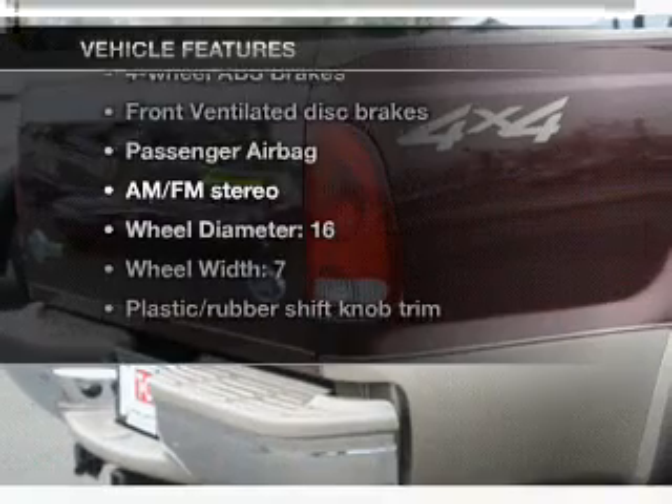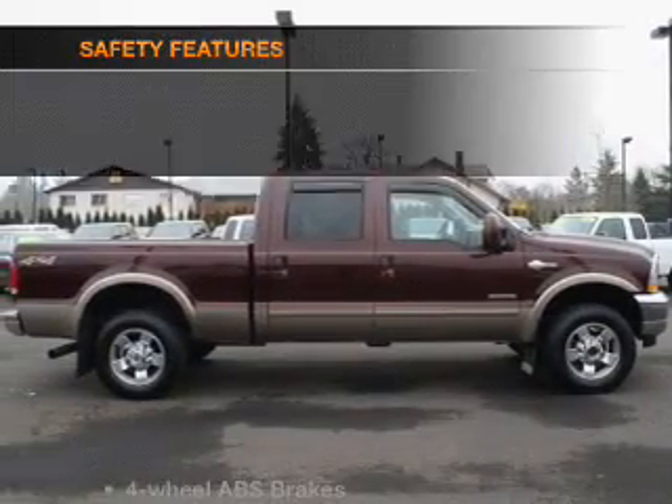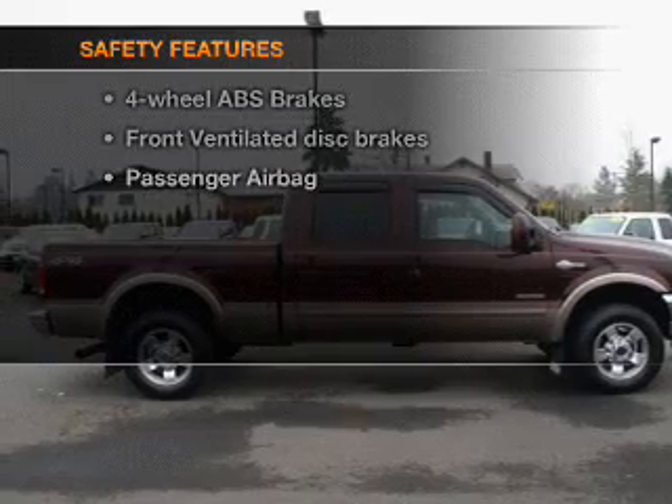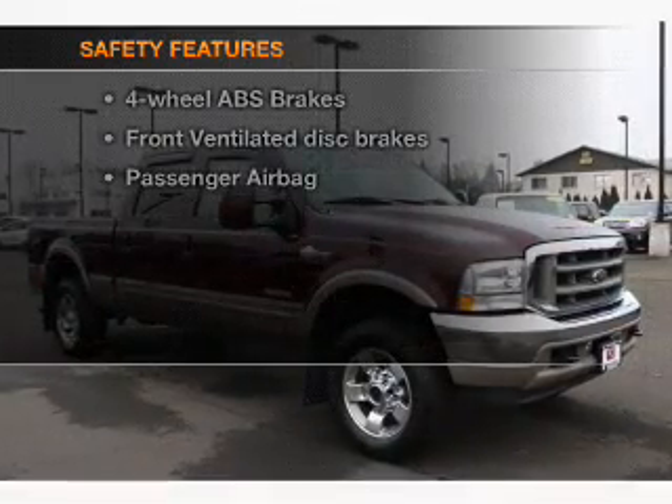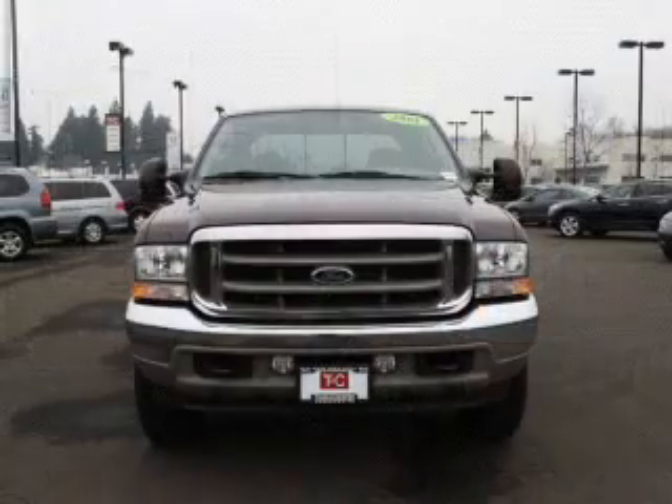An AM/FM stereo, power steering. If safety is a high priority, rest assured knowing these top safety components are included: front ventilated disc brakes and a passenger airbag.